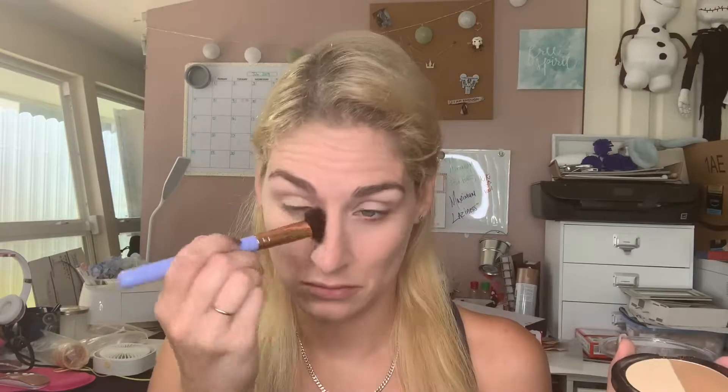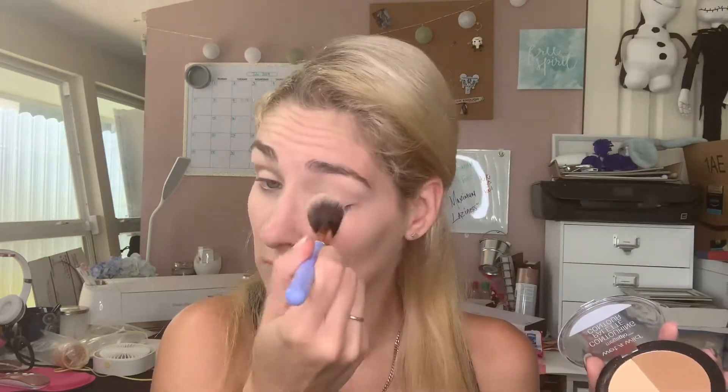Now I'm gonna bronze and set everything. I'm just gonna go into a Luxie brush and into this yellow banana powder and put that all over my eyes to kind of set the concealer. I didn't want to set the concealer just because I know this concealer doesn't break on me, but since I wanted to try all the products, it only makes sense to set the concealer using the product as well. Now I'm going to go in with my Sigma and that bronzer shade.